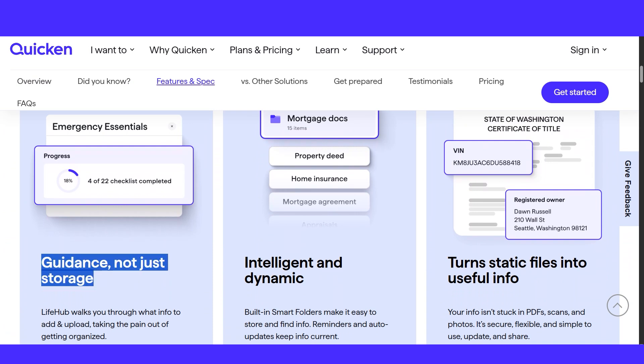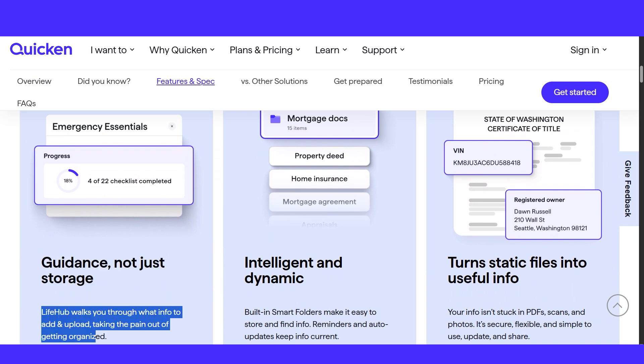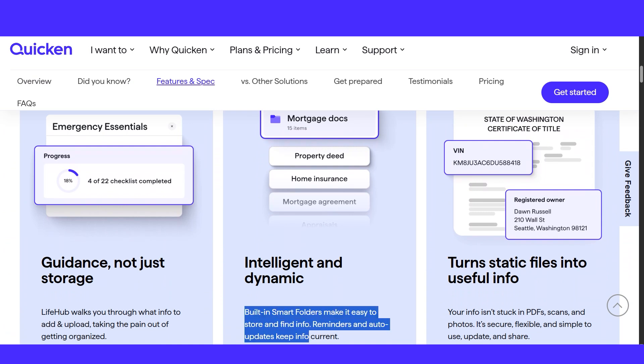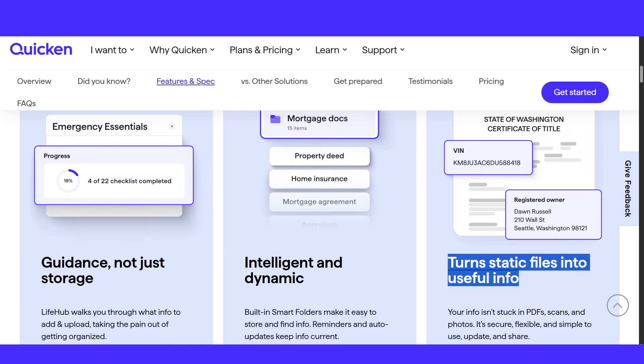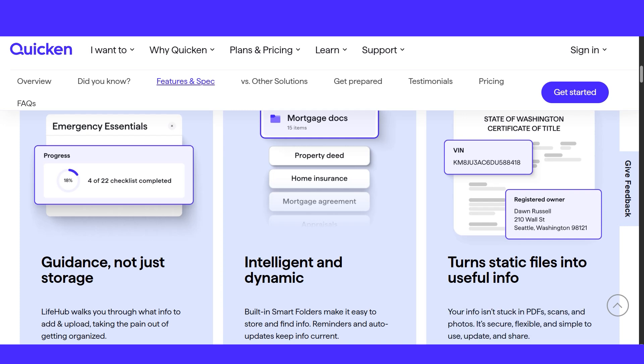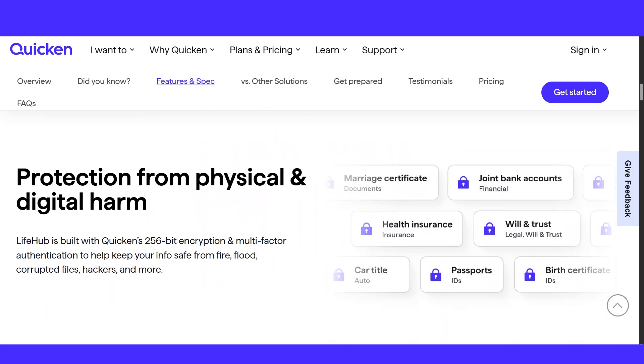Life Hub allows you to manage legal records, medical information, bills, wills, trusts, property details, and more. It provides step-by-step guidance for setup and is customizable to your family's needs.